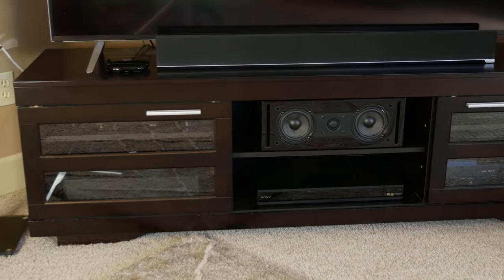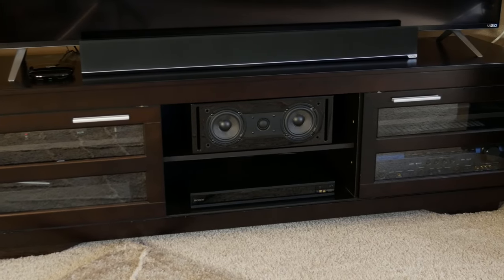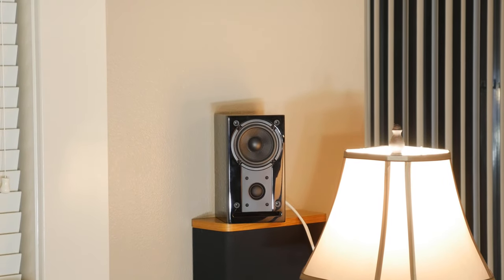The center channel was placed in the middle of our entertainment center, which is where we usually keep our Vandersteen VCC-1 center channel, which I'll discuss more in a bit. The rear surrounds were placed at the back of the room on top of our current Vandersteen VSM-1 on-wall speakers. The first thing I notice about this whole setup is just how compact and low-profile the speakers are, and in my opinion they blend into the space really well without taking up a whole lot of room.